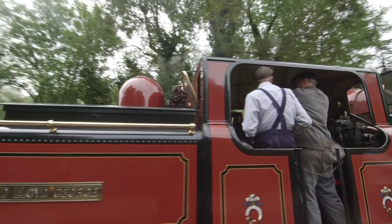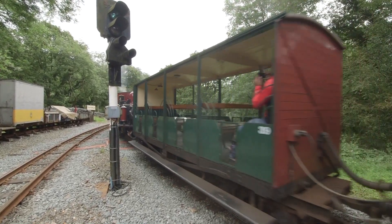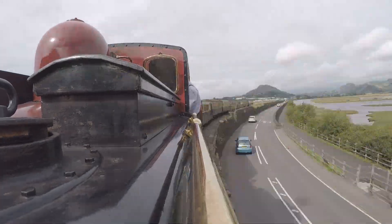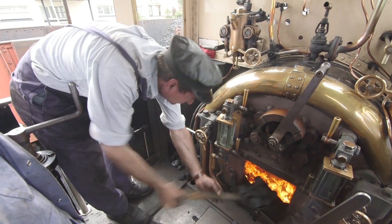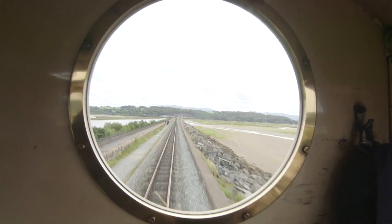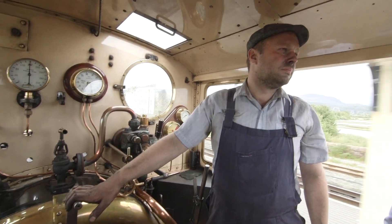The part of the train that does all of the hard work is called the locomotive, and it's up to the driver and the fireman to keep the locomotive running and pulling all of those carriages and passengers! Steam trains run on coal, and the fireman has to shovel lots of it into the firebox to keep the engine running! This is Ian, and he's the driver of this locomotive!